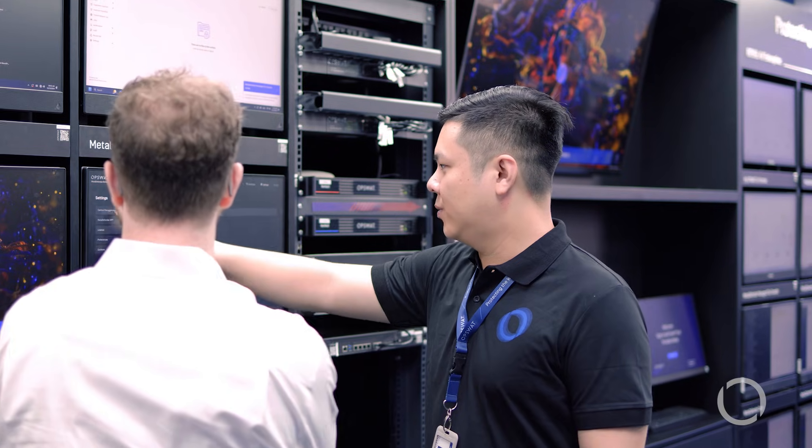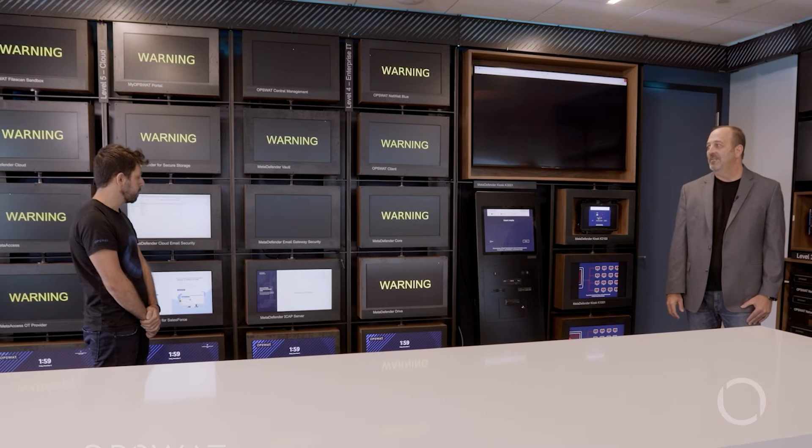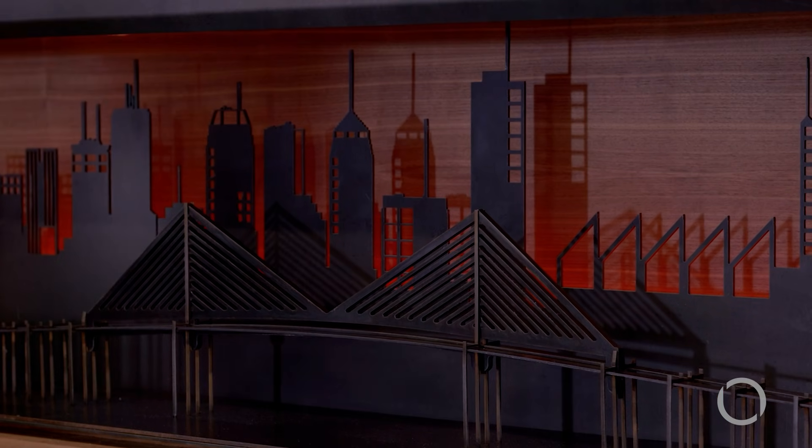Protecting critical infrastructure is hard. Understanding the risk of critical infrastructure is hard. And what's more powerful than building a full-blown lab that mimics a critical infrastructure with attack simulation to simulate what the risk is all about?